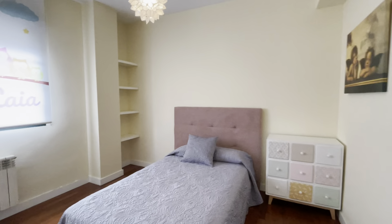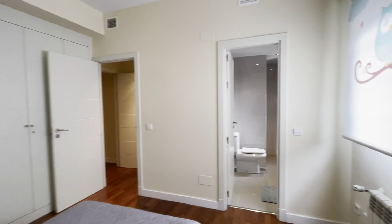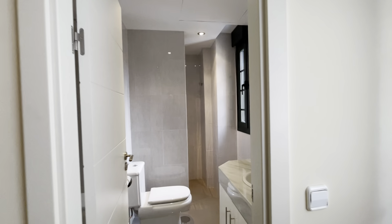Another balcony here. We continue walking to the second bedroom with a single bed, really good space and natural light, a wardrobe, and a bathroom inside the bedroom.